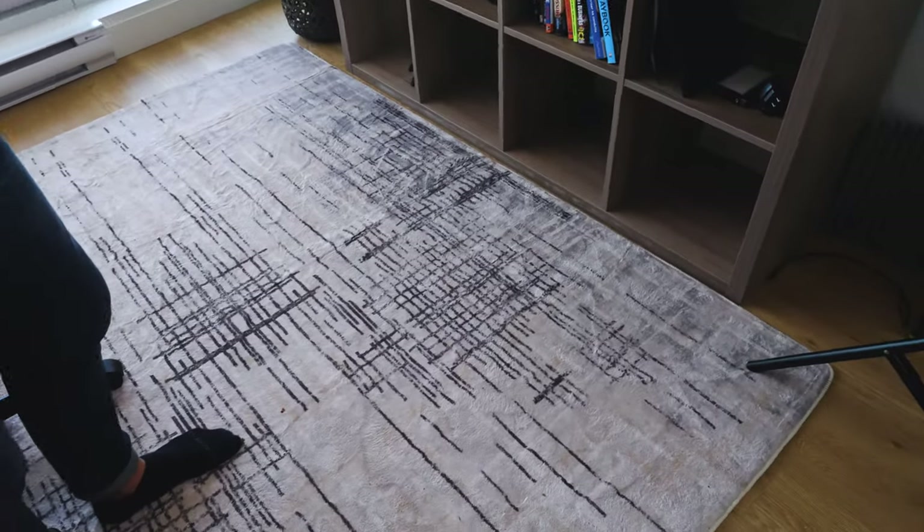We also added a rug over here — Amazon on special, $79.99.